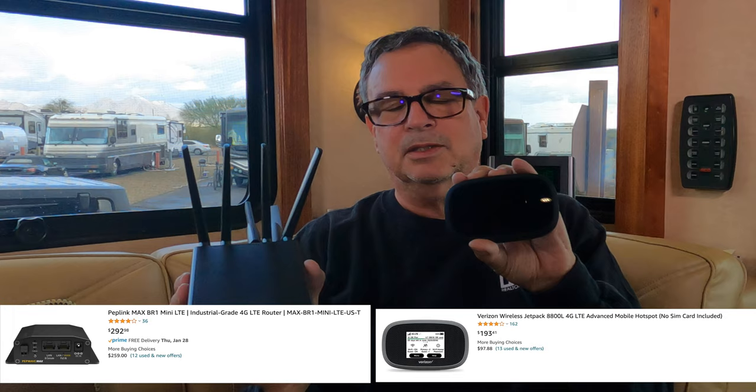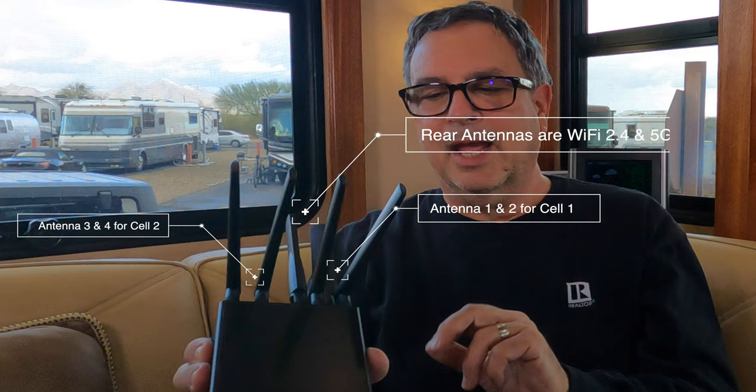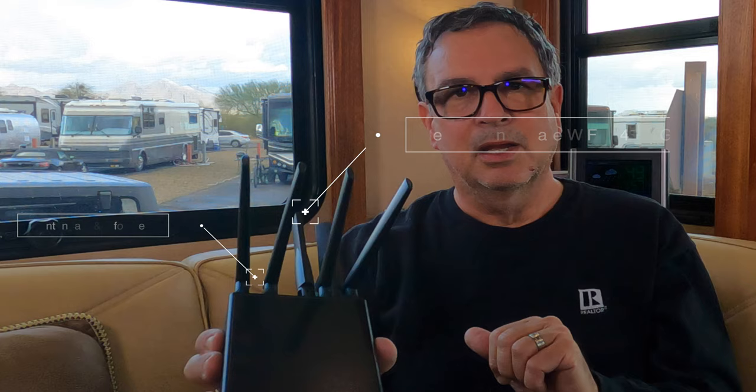We originally bought the BRK Max line, which cost about as much as this unit. The first thing you'll notice is that the antennas alone on this — the ones pulling in your signal — are almost larger than the hot spot itself. And with four antennas on one side and two on the other, there's much better signal gain. This particular modem also takes two SIM cards.